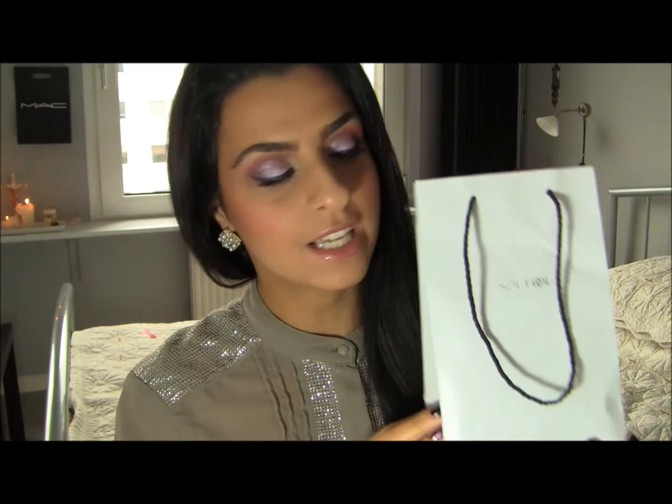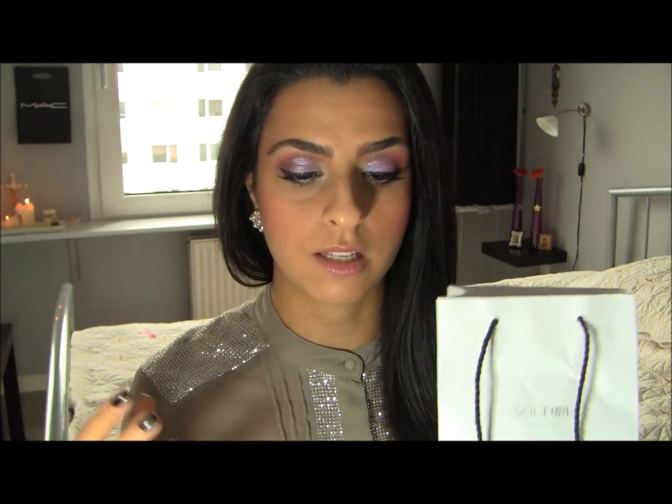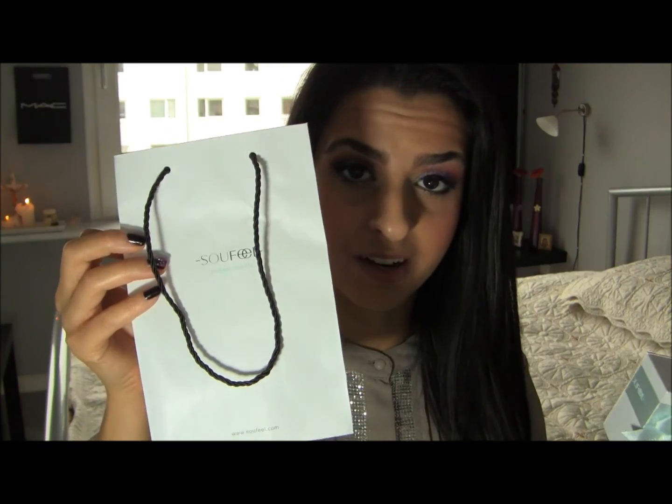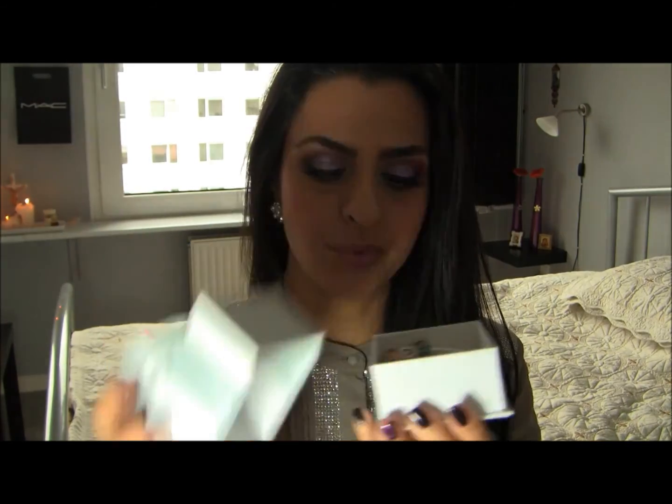I want to show you guys what I got because I'm really excited. When I opened up my package I was like, oh this is so pretty. The product is in here and I just want to tell you guys it is such a great idea from Soufeel to put in a bag like this, so when you want to give this as a gift you have a beautiful bag right here.